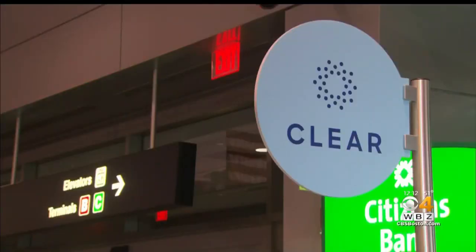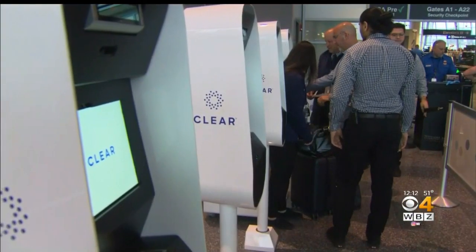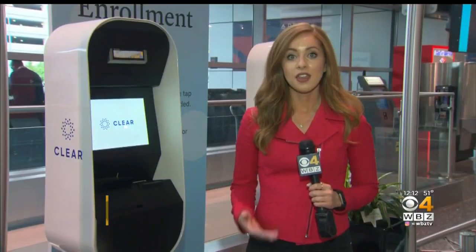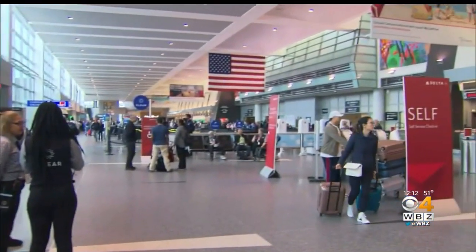Starting today, with a scan of your eyes or your fingerprint, you can skip the security line at Logan. The company Clear got up and running today at Logan's Terminal A. WBZ's Anna Myler shows us how the biometric technology works for travelers. Passengers can choose to scan their eyes or their fingerprints, and that allows them to skip the security line.